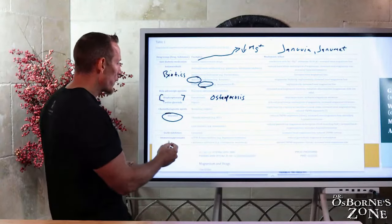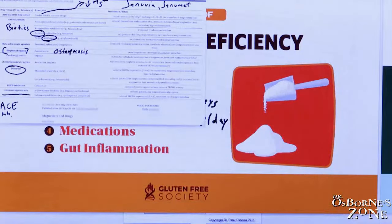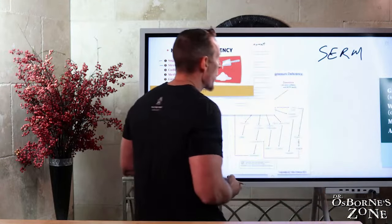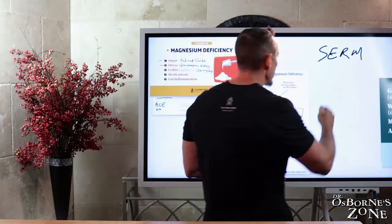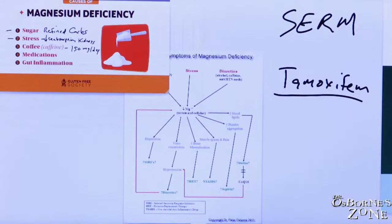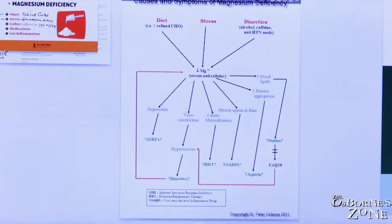Immunosuppressants and EGFR inhibitors also deplete magnesium. Another type of medicine worth mentioning: SERMs — selective estrogen receptor modulators — commonly given for up to five years after breast cancer treatment, such as tamoxifen. These drugs also deplete magnesium. If you're on tamoxifen, you might consider talking with your doctor about the potential need for using magnesium in addition.